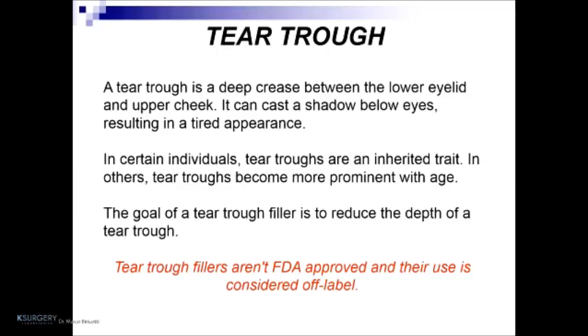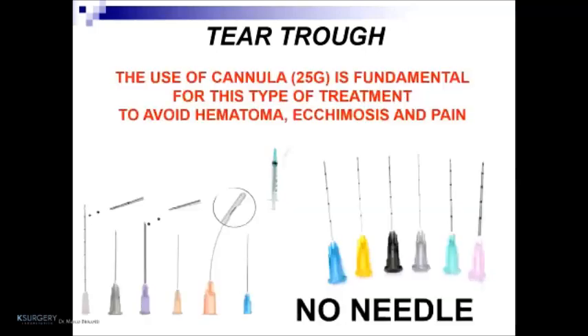The second chapter today is the tear trough. A tear trough is a deep crease between the lower eyelid and the upper cheek. It can cast a shadow below the eyes, resulting in a tired appearance. In certain individuals, tear troughs are an inherited trait; in others, they become more prominent with age. The goal of tear trough filler is to reduce the depth of the tear trough. It is important to note that tear trough fillers are not FDA-approved in the USA and their use is considered off-label — this is very important from an insurance point of view, so great attention must be paid to this treatment.